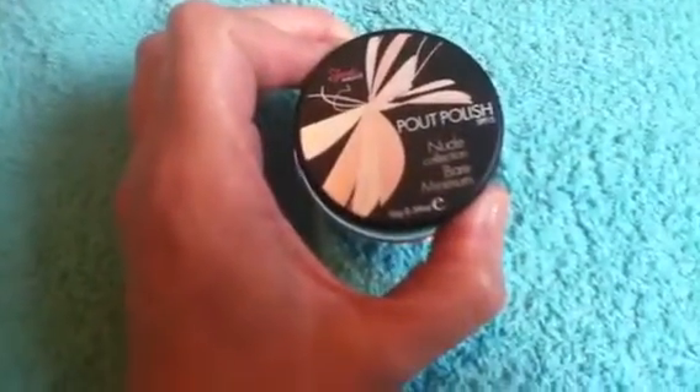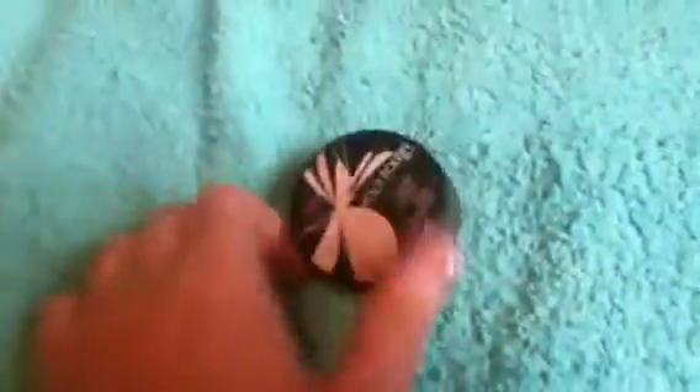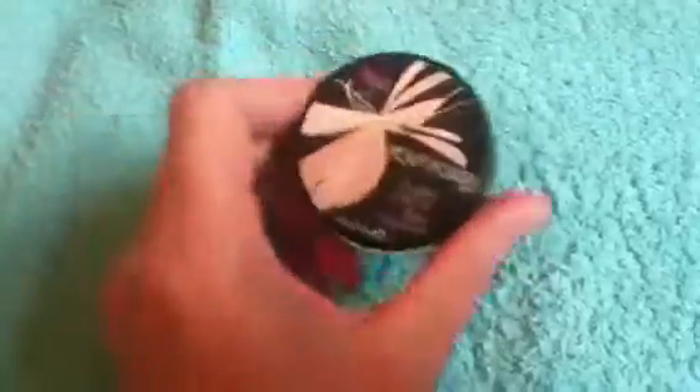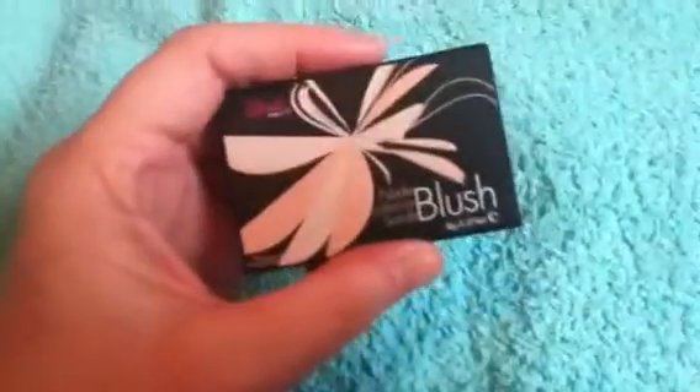The next thing is the Pout Polish which is called Bare Minimum. It's a tinted lip conditioner. But again if you want to look at it, you can see a little bit there — please go to my blog. Really nice nude colour.